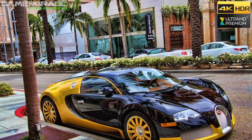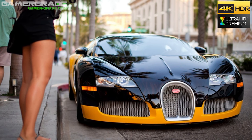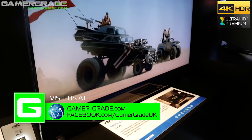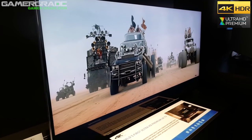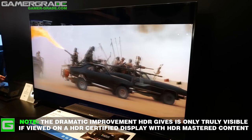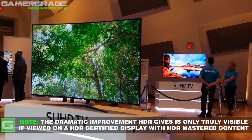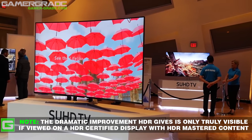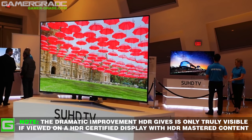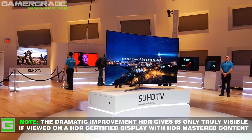Jay from GamerGrade here bringing you another video, this time on HDR, which stands for High Dynamic Range. HDR is a cutting-edge technique for displaying far superior images on TVs and monitors. HDR TVs are first to hit the market, with high-end displays already available in December 2016, but HDR PC monitors are yet to make an appearance. Now that 4K is well and truly accepted as the next stage in high resolution viewing, HDR is no doubt the next big thing in display tech, and experts say we should all be much more excited about this than even 4K.